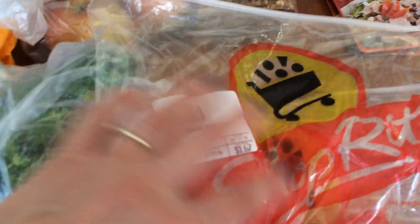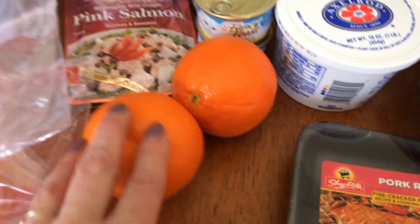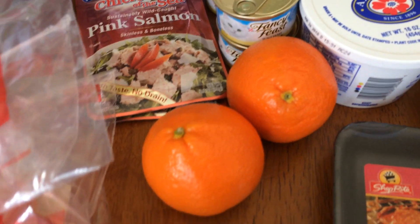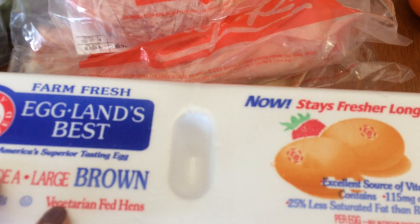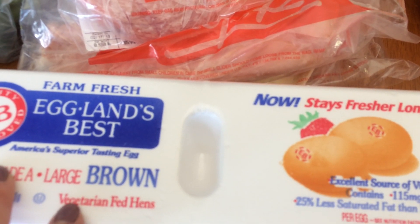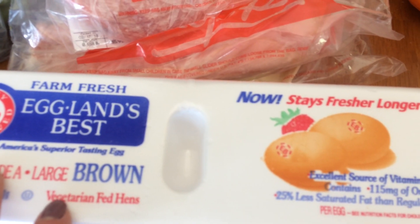Carando Genoa salami, two of the Mandarin oranges. These are great oranges — these are a dollar a piece. Eggland's Best — they were $1.99 and I had a 50 cent coupon, which I believe they doubled, so they came to 99 cents.